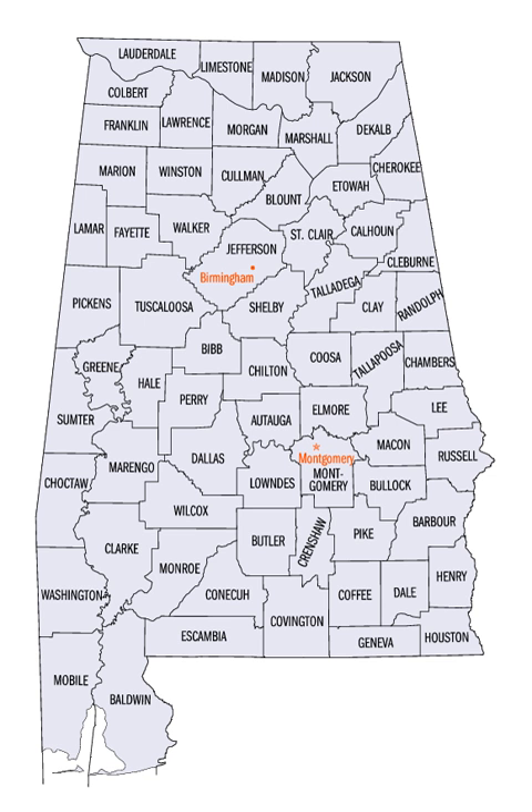In 1814, the Treaty of Fort Jackson opened the territory to American settlers, which in turn led to a more rapid rate of county creation. Alabama was admitted to the Union as the 22nd state in 1819.